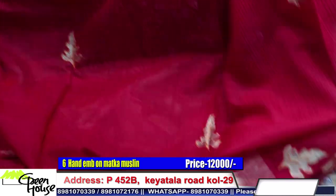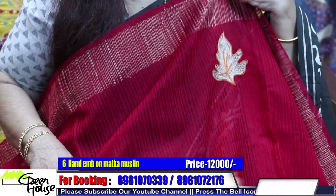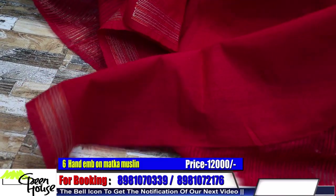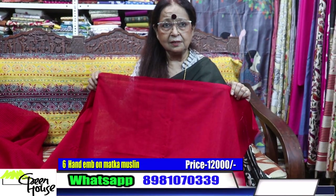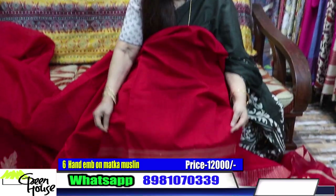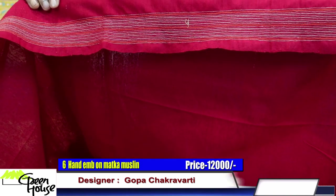Matka weave. Look at this — and this part is interesting: this is pure matka. The blouse piece — look at this, this is not transparent. This is the blouse piece, and the blouse sleeves are all hand embroidered.